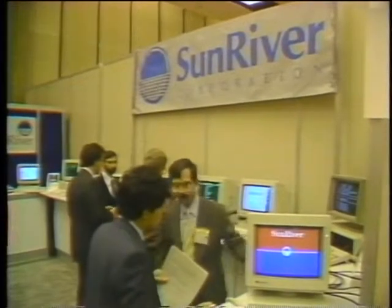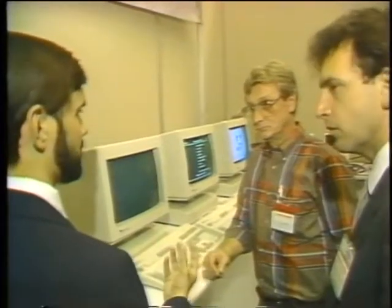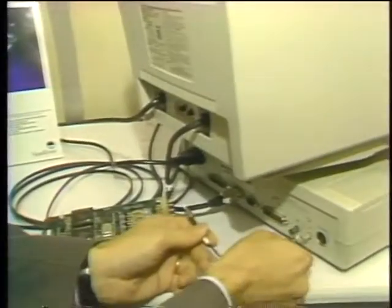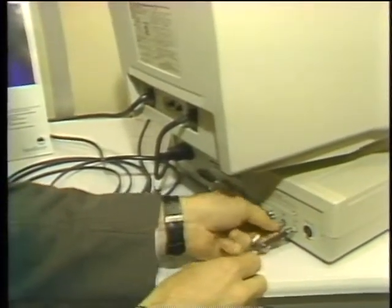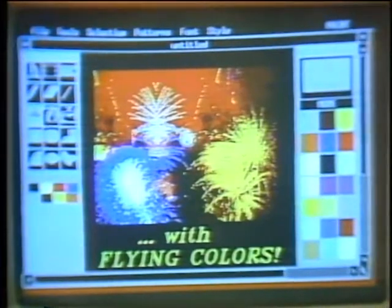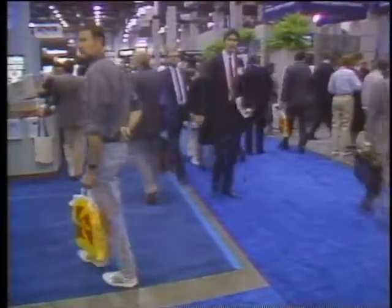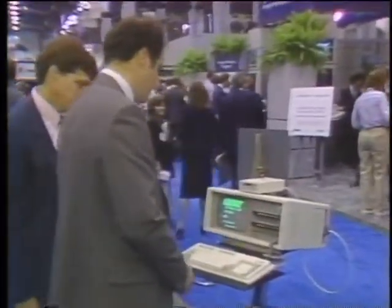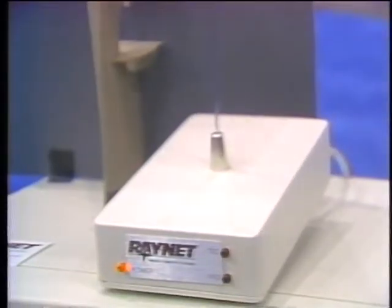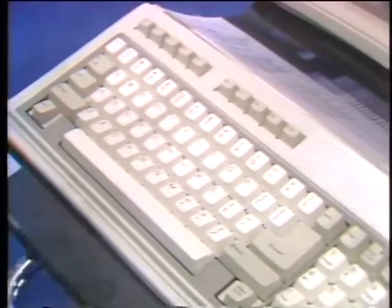Local area networks got a big boost at the show, aided by fiber optics and cellular transmission. Sunriver Corporation demonstrated its 386-based fiber optic LAN, called the Cigna system, which relies on 386-based workstations to transmit data over a fiber optic link at 32 megabits per second, providing fully bit-mapped graphics and transmitting data at several hundred times the rate of conventional networks. RayNet Corporation introduced a different approach by eliminating cables altogether — Raylan is a wireless local area network consisting of a PC adapter board, a receiver/transmitter, and Novell-compatible software. Raylan will cost about $2,000 per node and will be available in January 1988.